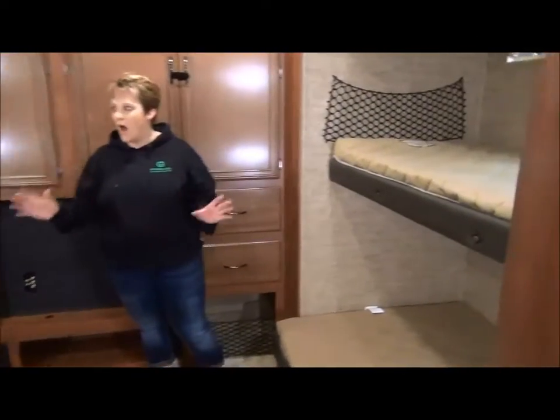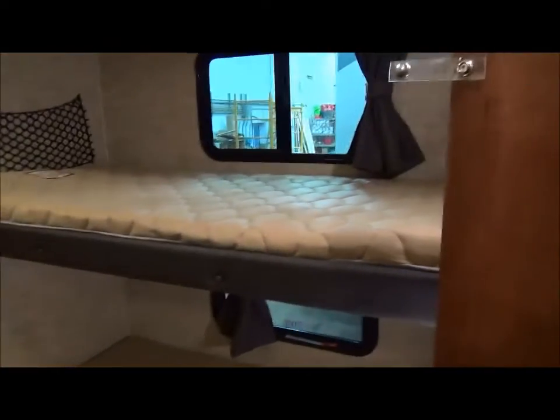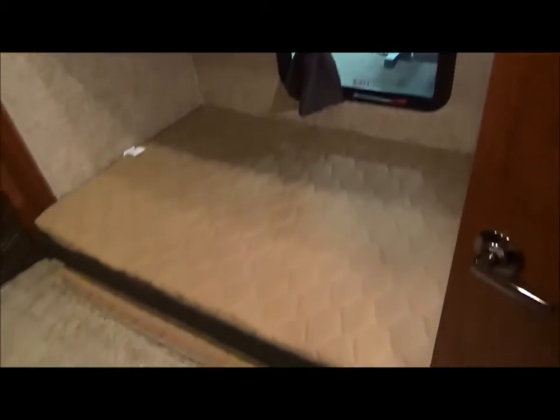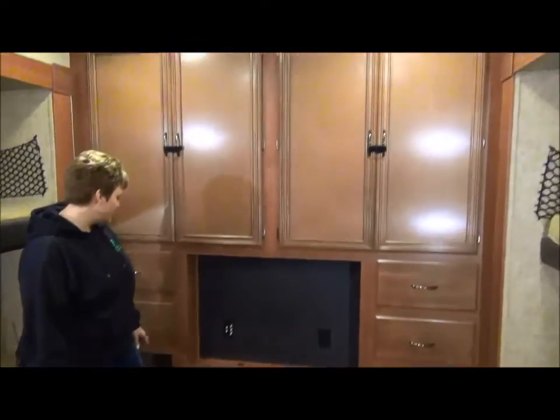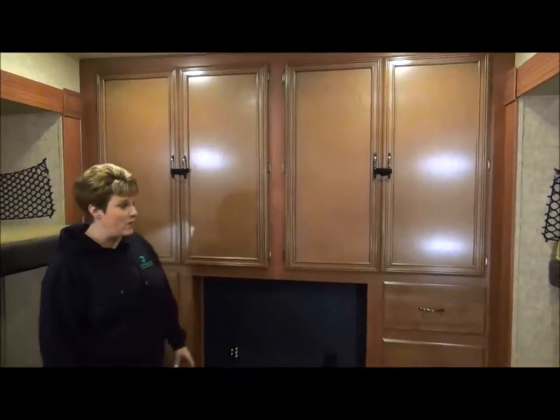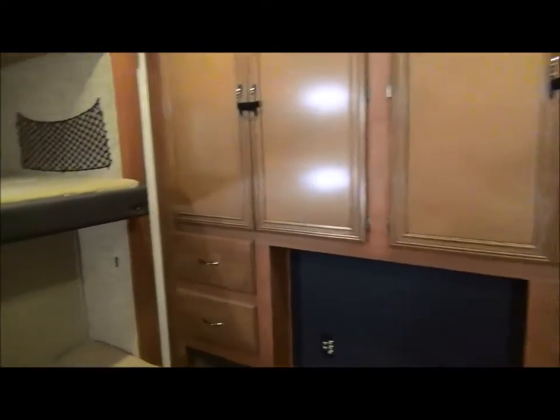Into the bunk room — wow, this is a fantastic bunk room. We've got four bunks back here, lots of room to sleep the kids. They've even added an extra mattress if you have extra people, to throw on the floor for extra sleeping space. Tons and tons of storage in here, a place for a TV so the kids can play games or watch movies on a rainy day. It also has the half bath in the bunk room with door access from the outside.